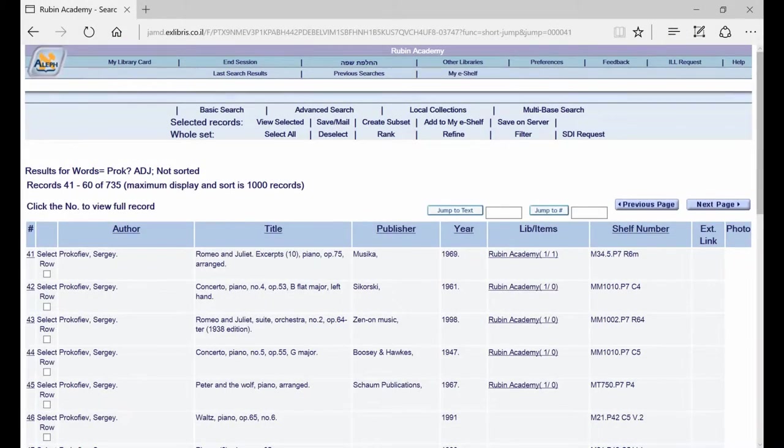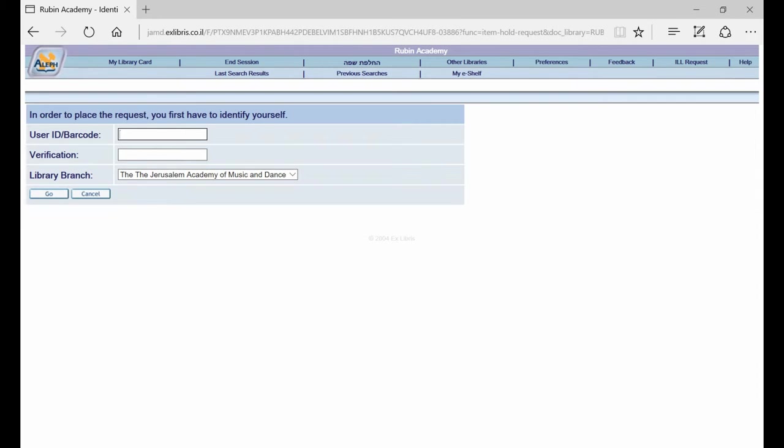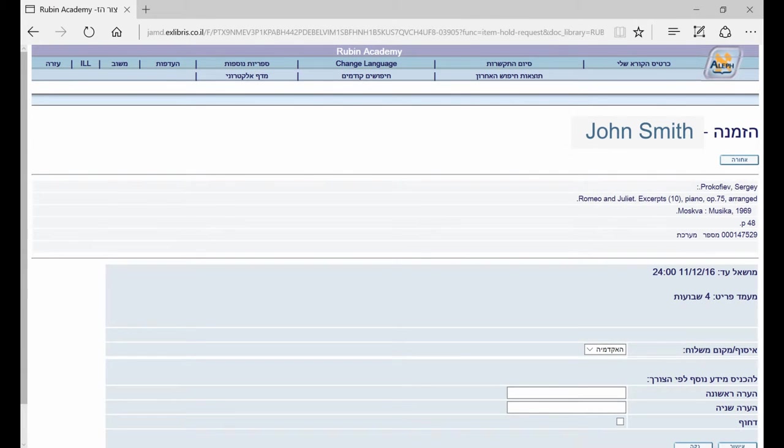The list of results can be sorted according to any underlined field: author, title, publisher, year, or shelf number. In the lib items field, we can see the general number of copies in the library slash the number of copies that are on loan. If we see, for example, 1/1, it means the only copy is on loan and there is no point in checking the shelf. Clicking on the result in this field will let you know the loan status of each copy, and here you can also place an order for a copy that is on loan. You must enter your username and password — actually your ID number twice. You can check your own list of loan items as well as the status of your orders through your reader's card in the upper right-hand corner.